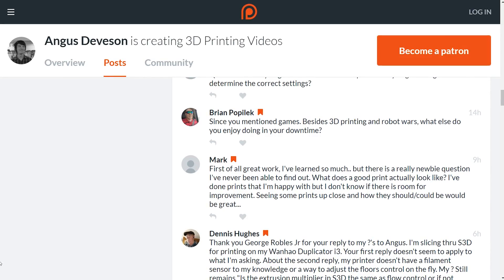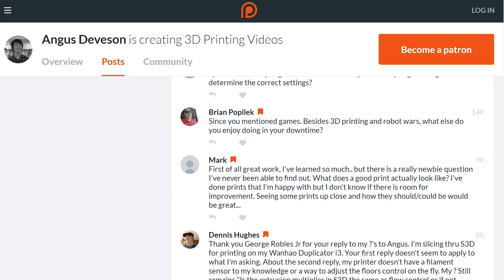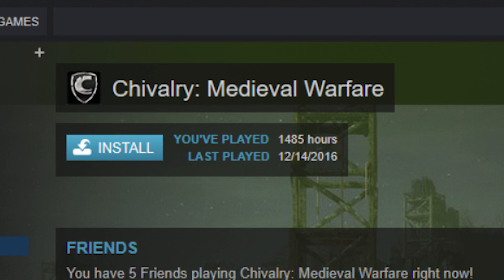Brian asked: besides 3D printing and Robot Wars, what else do I enjoy during downtime? It's not much downtime these days, but I do enjoy playing a bit of Chivalry. I also enjoy music — for those who don't know, I make all the music on this channel myself and I've been wanting to get back into that.